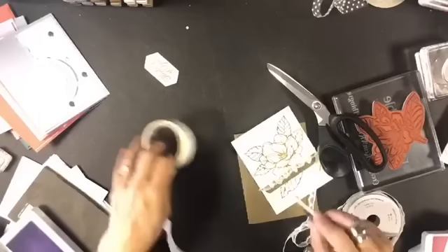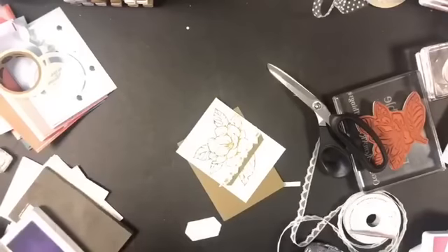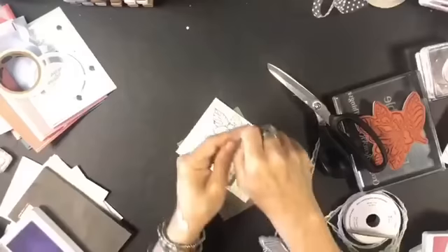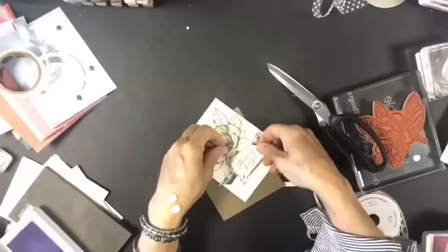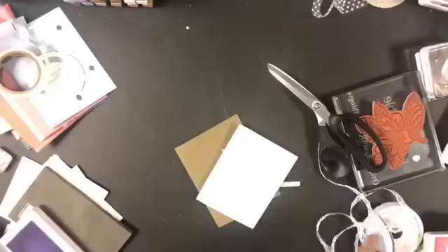We've got all those ruffles under there. The last thing is to take our greeting and pop it up with some dimensionals — you can never have too many of them. I like cards like this that really highlight Stampin' Up's color coordination. This is Soft Suede ink, blended out a little bit with a blender pen, on Soft Suede and Very Vanilla cardstock, finished with the new ribbon.